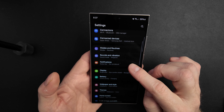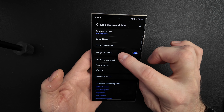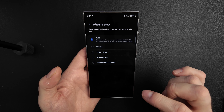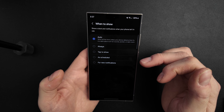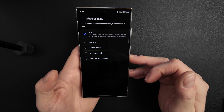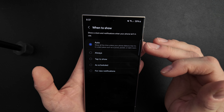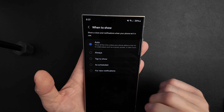The first surprise was a setting for the Always-On Display. Let's go to the settings and I'll show you. You go into Settings, then Lock Screen and AOD, then Always-On Display, and the setting is 'When to show.' On the S24 Ultra you have several options: Auto, Always, Tap to Show, As Scheduled, or For New Notifications. The Auto function is quite interesting — it shows the AOD all the time unless your phone detects it's in a dark place such as a purse, pocket,